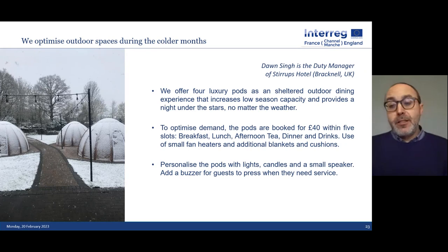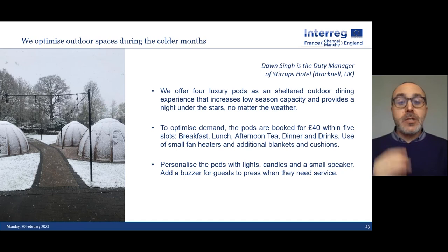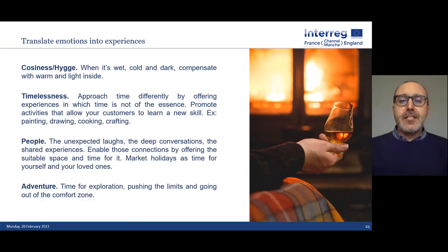Pods optimized demand — renting them at £40 per pod for a three-hour block, personalizing them with lights, candles, a small speaker like an Alexa to play music, and a buzzer for guests to call for assistance. This created something that felt genuinely different. We can then work on this very Danish concept of hygge — and apply it to the Scottish equivalent, which lends itself beautifully. When it's wet, cold and dark outside, compensate with warmth and light inside. Design experiences around timelessness, selling unexpected laughs, deep conversations, shared experiences, and the sense of adventure from pushing outside your comfort zone.